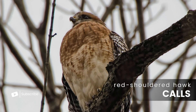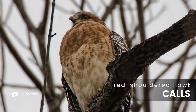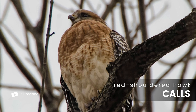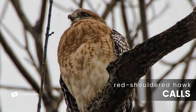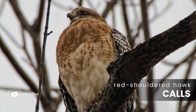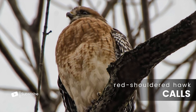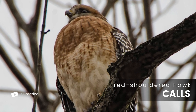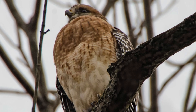The red-shouldered hawk can be easily recognized by its distinct call, often heard echoing through forests, wooded areas, and even residential neighborhoods. This call is a key identifier for the species, especially during the breeding season or when they are defending their territory. In just a moment, we'll let you hear this call for yourself, so make sure to listen closely.